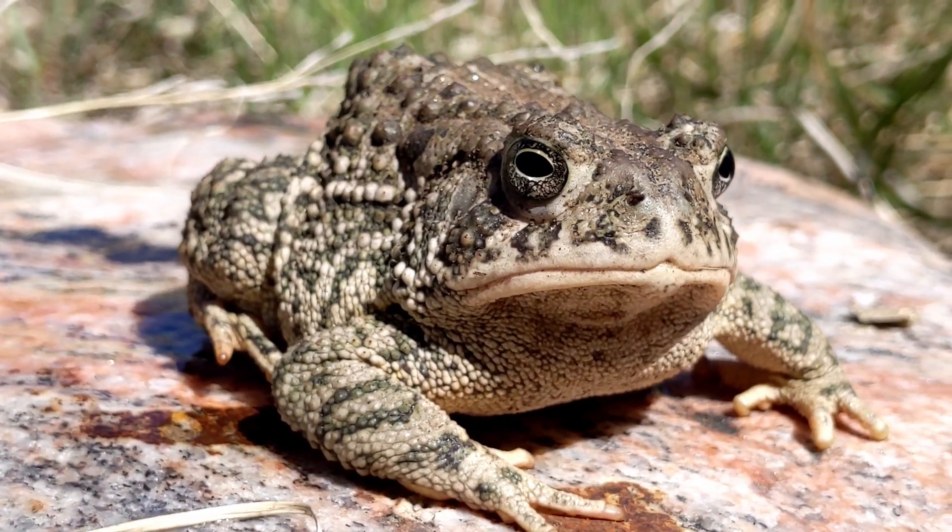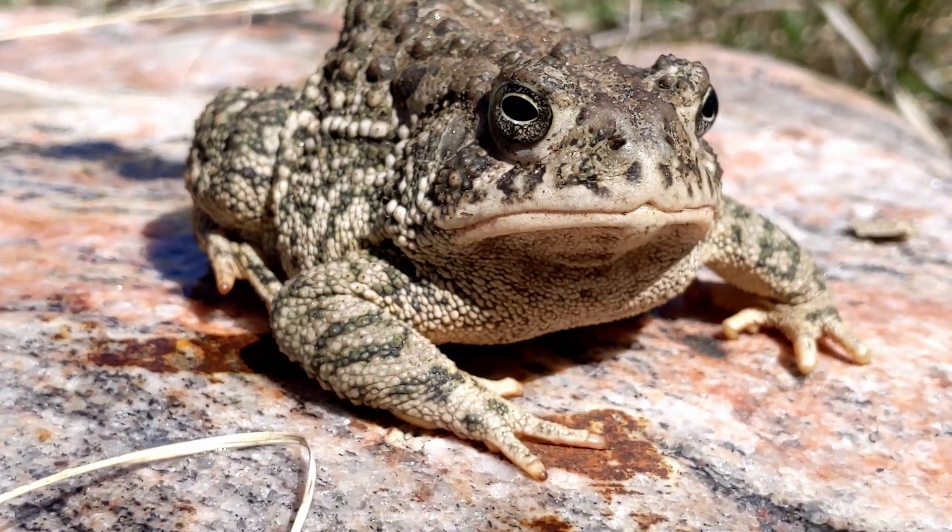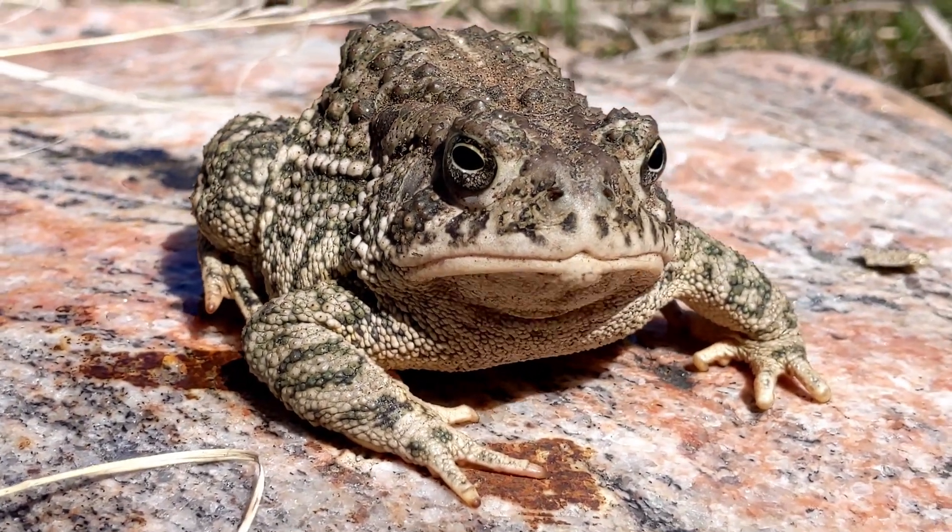The next animal we found after the tiny toad is a bigger toad. Posing him on a rock here and it's making some good pictures.